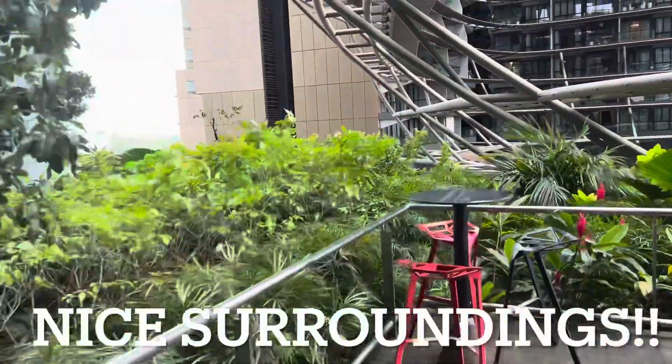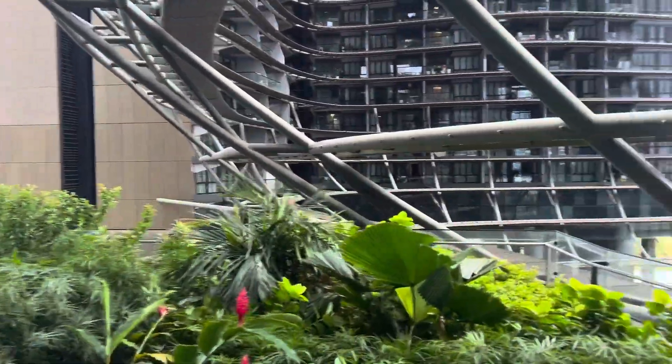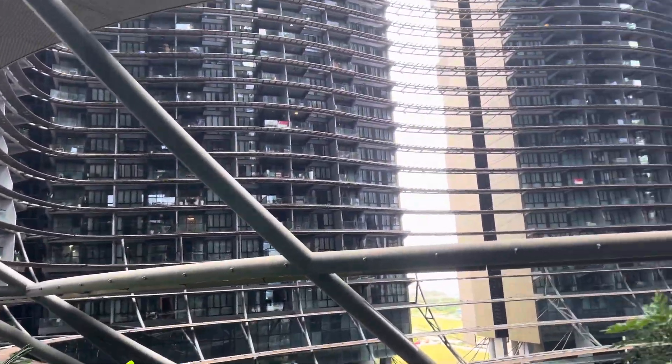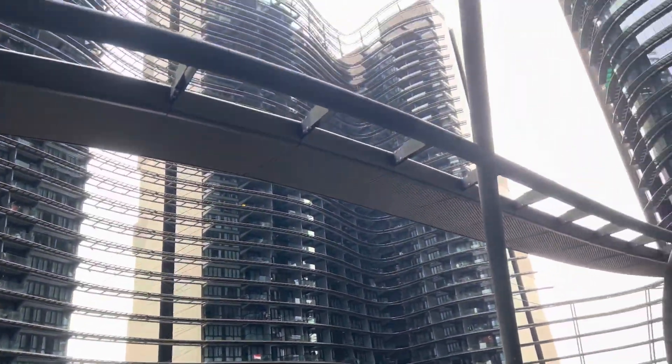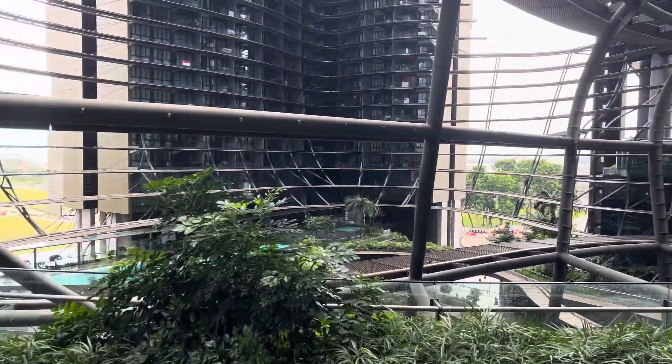The views outside were pretty good. Yes, Marina One. Thank you for watching, have a great day, bye-bye!